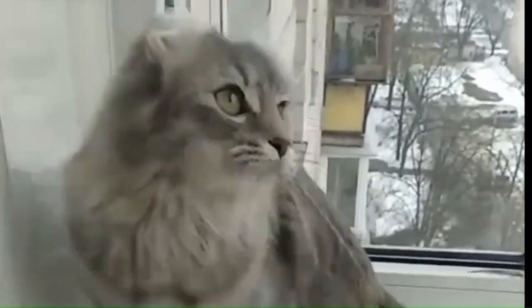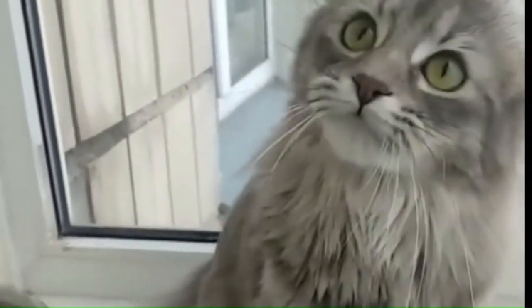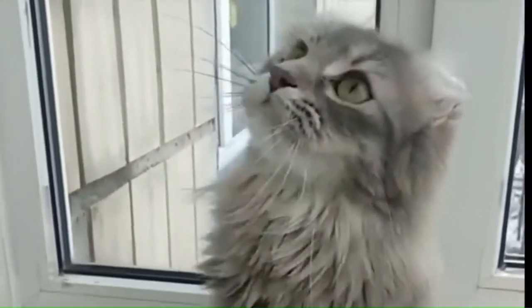Number 7: American Curl Longhair. Originating in the United States, the American Curl Longhair is a distinctive cat breed known for its unique curled ears that give it an elegant appearance. These cats are characterized by their long, luxurious coats and playful personalities.